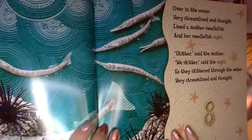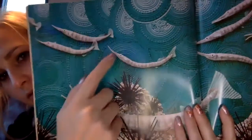Over in the ocean, very streamlined and straight, lived a mother needlefish and her needlefish eight. Why do you think they're called needlefish? Because they're kind of pointy, like a needle, right? Skitter, said the mother. We skitter, said the eight. So they skittered through the water, very streamlined and straight.